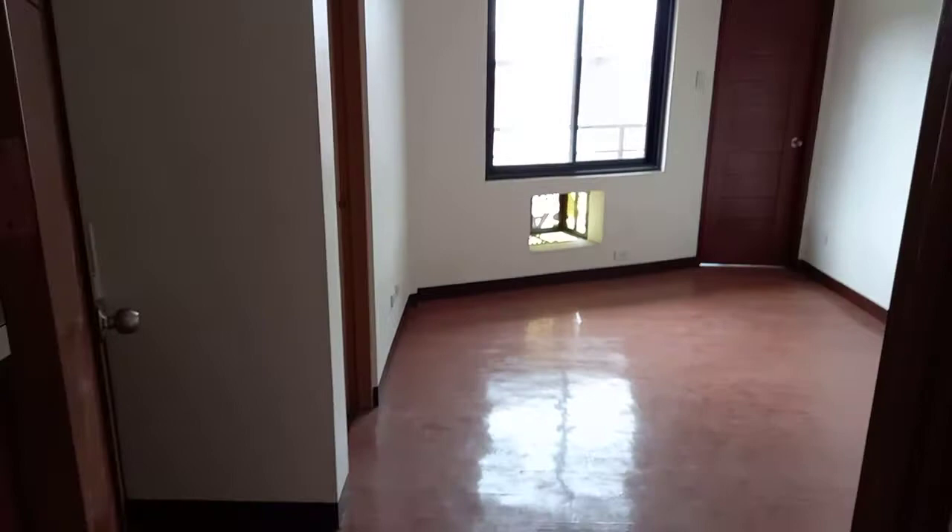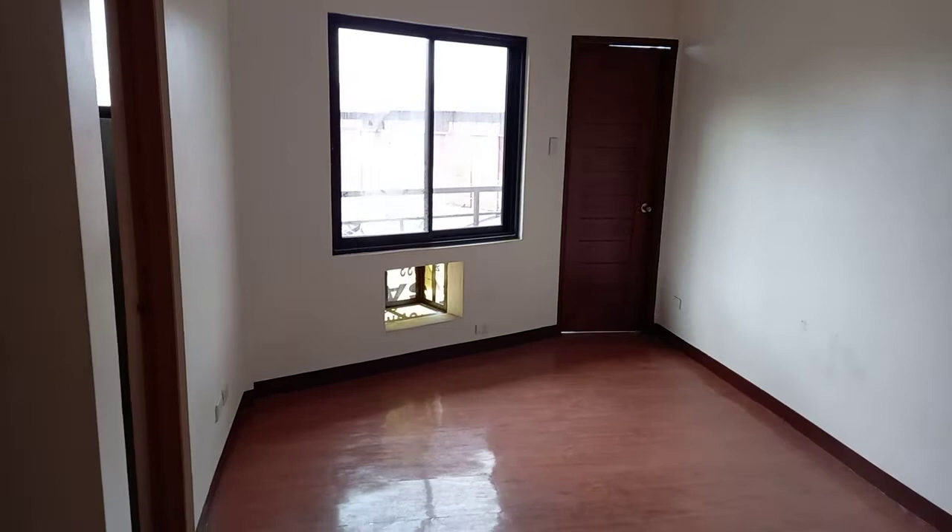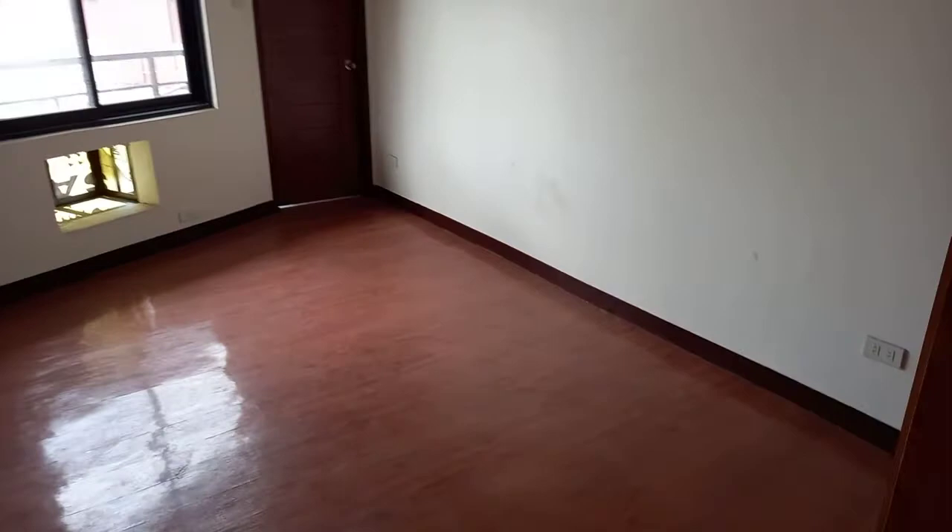This is Unit 302 in Number 9 Valenzuela. It has a window, a balcony, and it is brand new — no one has ever stayed here before.